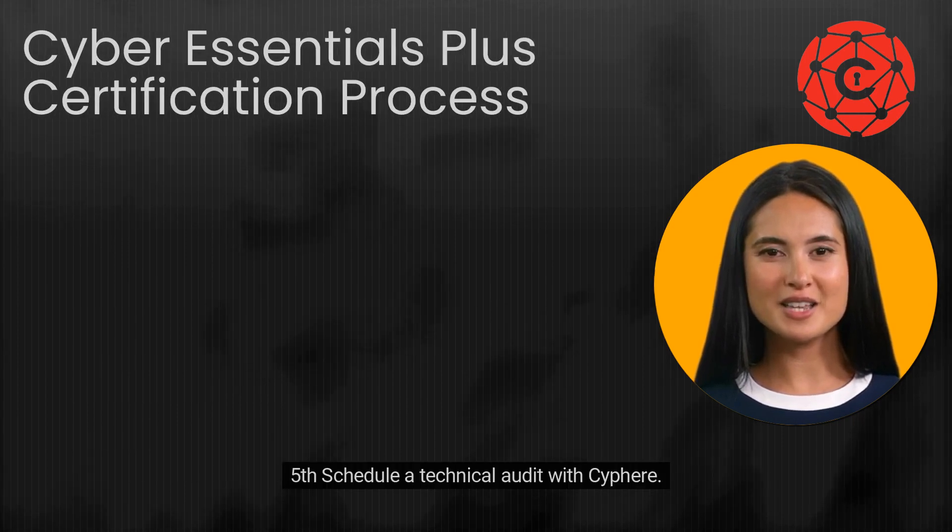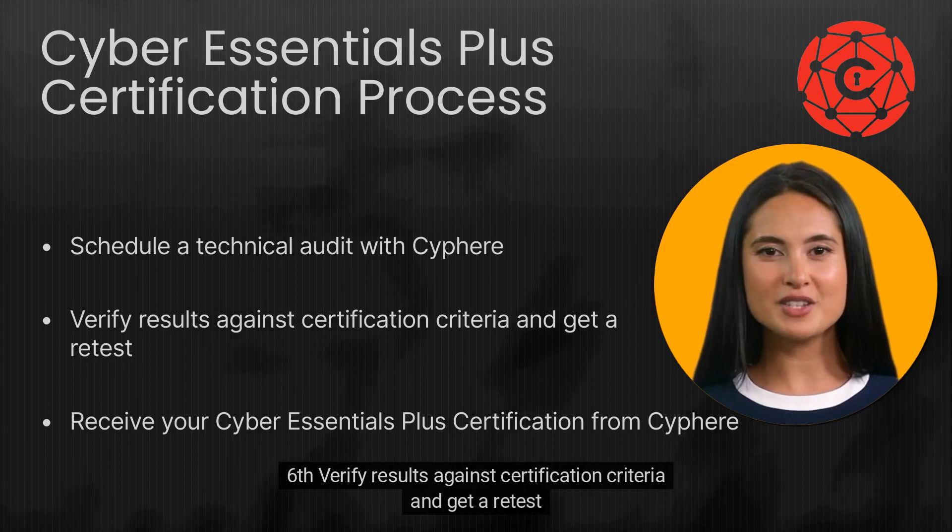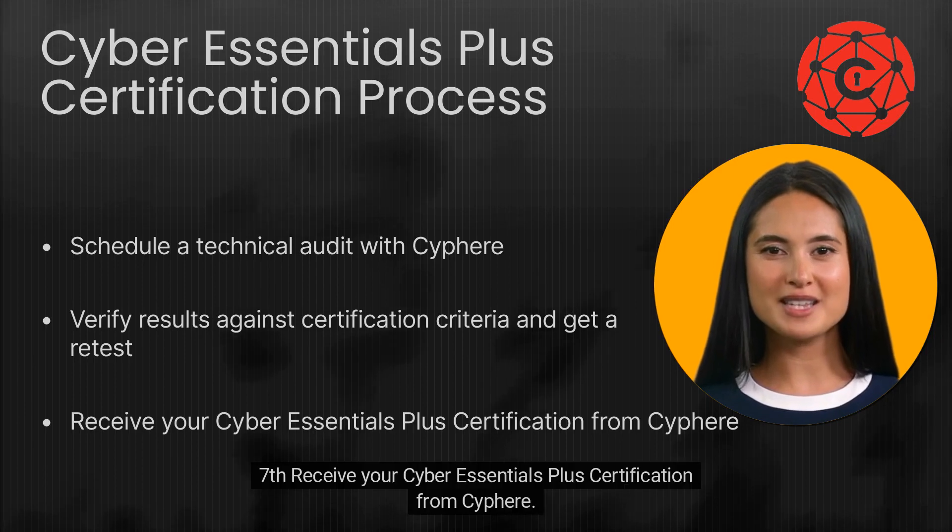Fifth, schedule a technical audit with Cypher. Sixth, verify results against certification criteria and get a retest. Seventh, receive your Cyber Essentials Plus certification from Cypher.